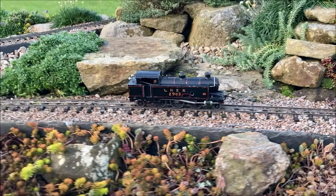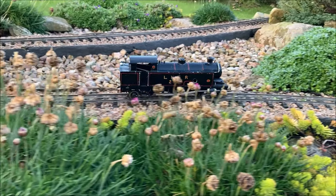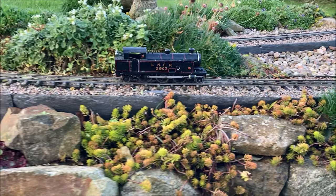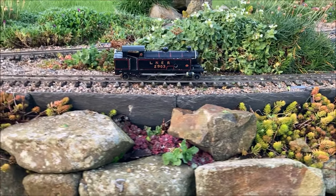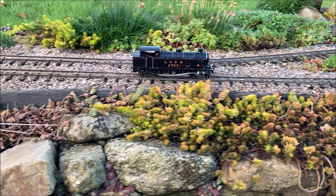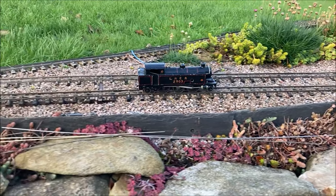I thought a little running in reverse would make a change for this final section of the video. This locomotive has many similarities to the first one shown. The clockwork mechanism is virtually identical, but it is slightly more difficult to set a slow speed without the benefit of the dial mechanism that the 060 has.